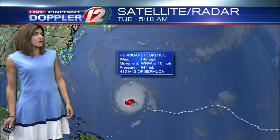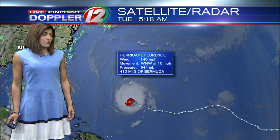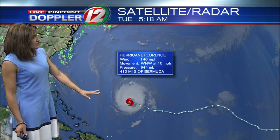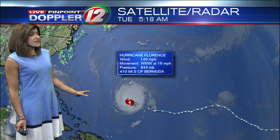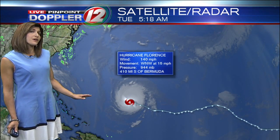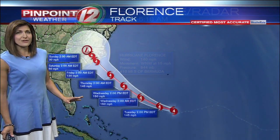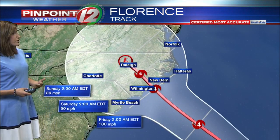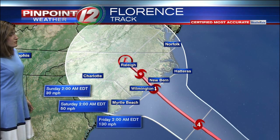Florence is still a powerful hurricane — a category four storm with sustained winds at 140 miles per hour. It's moving to the west-northwest at a pretty good clip of 15 miles per hour. But all of our computer models indicate that this will slow as it approaches the coastline, and that's not great news for the North and South Carolina coast and the coast of Virginia.